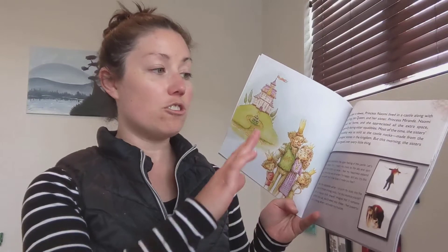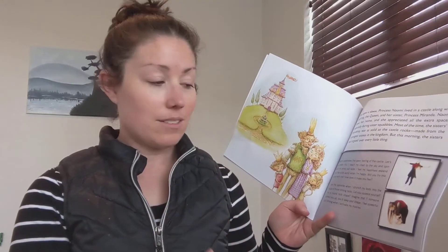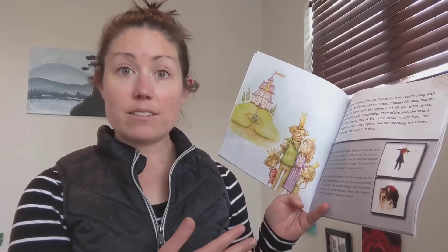Now, you don't have to read this all in one go. You can read just the text of the story, you can just look at the pictures, you can do all of it at once, or you can just do the movement. So it's really up to each individual how they want to participate with this story.